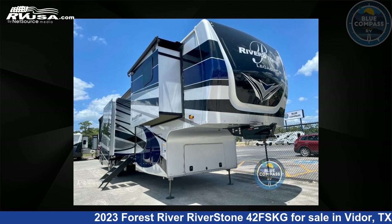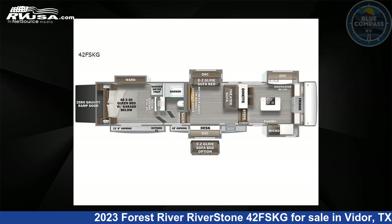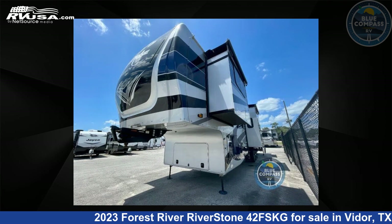This 2023 Forest River Riverstone 42 FSKG is a toy hauler RV. It is located in Vidor, Texas, 77662 and is offered for sale by Blue Compass RV, Beaumont, Texas.